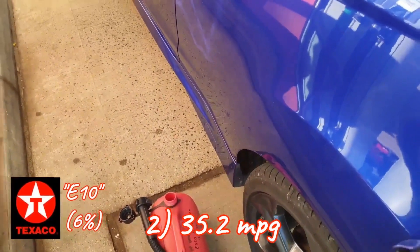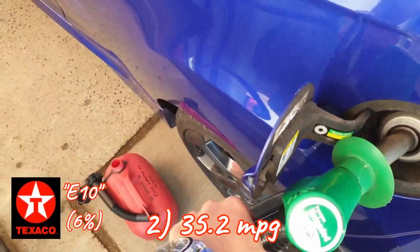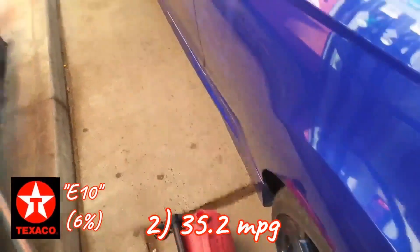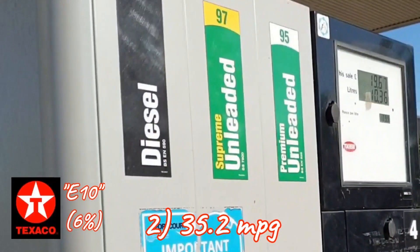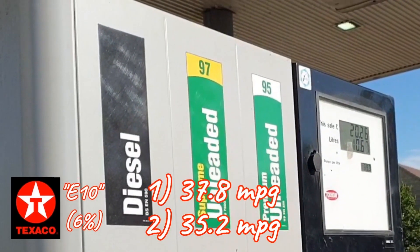I only ran the air conditioning for two hours total for all of those miles, at an average outside temperature of 28 degrees Celsius. The earlier tank was a bit more of an economical driving style with no air conditioning used the entire time, and the average temperature outside was 24 degrees. That achieved 37.8 miles per gallon.